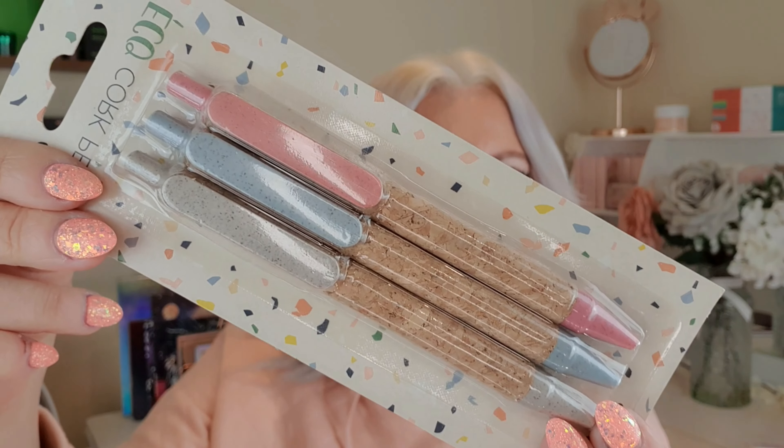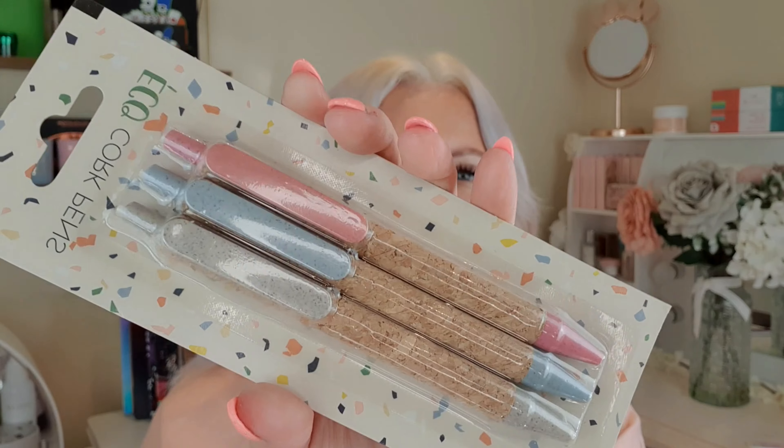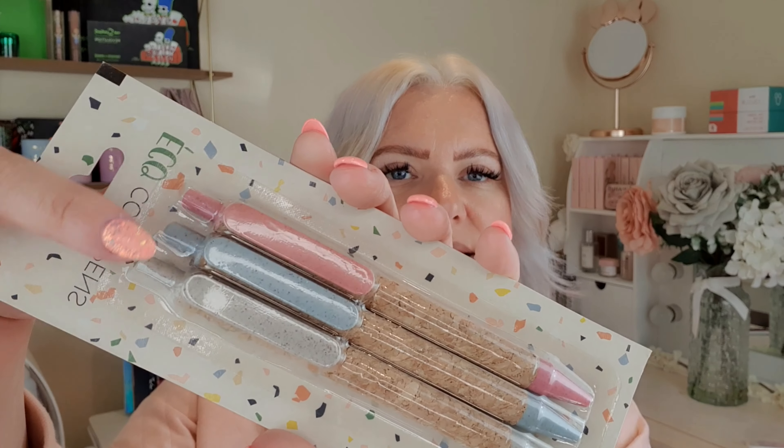Then I picked up some pens. These are eco cork pens — I think they're really cool. You get three pens: a pink, a grey, and a blue, and they were two pounds. I love the prices, they're just brilliant.